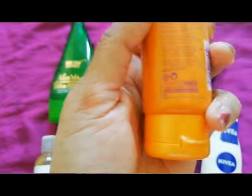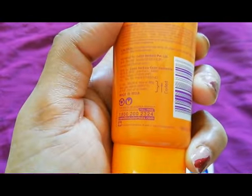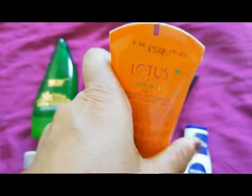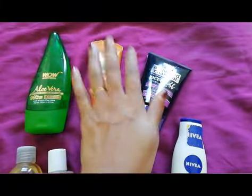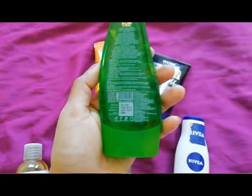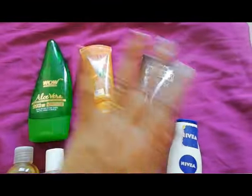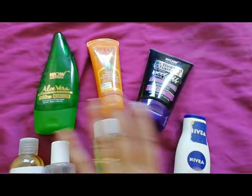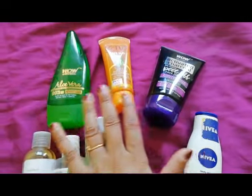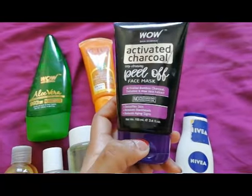Coming to the price, this Lotus sunscreen is priced at 275 rupees. I also forgot to mention the WOW Aloe Vera Gel's MRP is 299 rupees, but you can always get it at a discount on Amazon and Nykaa. I'll put all the product links in the description box — all of these products are available on Amazon and Nykaa.